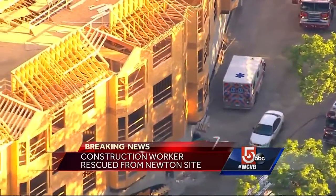Right now he is being treated at the hospital. Firefighters say he has multiple broken bones. OSHA has been notified. We're live in Newton tonight. John Atwater, WCVB News Center 5.